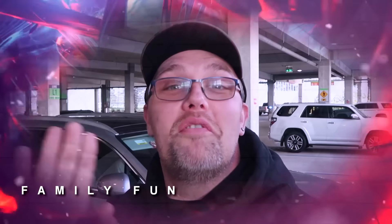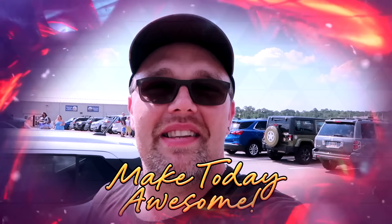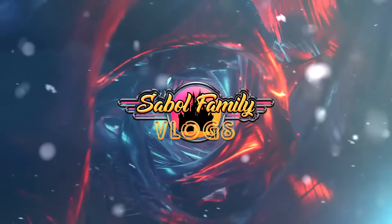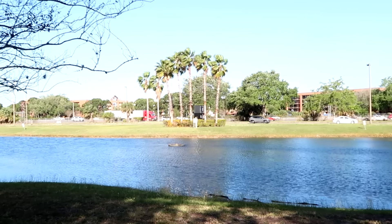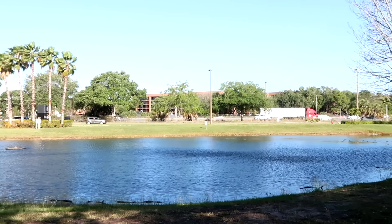Before we get started, if you would subscribe and click the bell notification so you're aware of future uploads and live streams, we would greatly appreciate it. I always like to point out the traffic on I-4, and actually it's not too busy today. Traffic is going very freely, we got a nice breeze, the palm trees are going in the wind, and it's not humid at all — very nice weather in Central Florida.